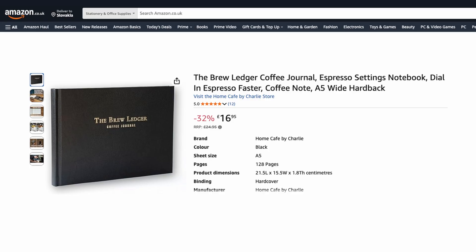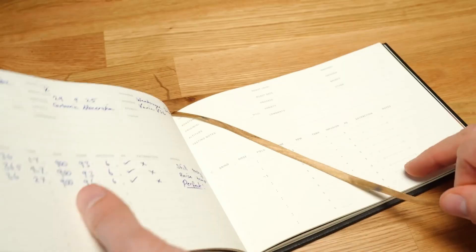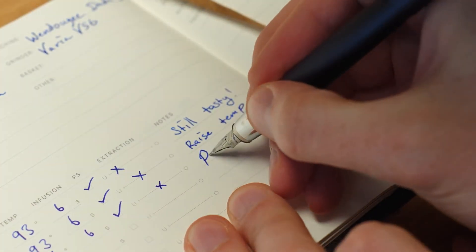I hope you found this video useful for choosing your next burrs. Please let me know in the comments which burrs you've tried and what they tasted like, and what you'd like to learn about the rapidly changing technology of grinder burrs. Please like this video and share it with your espresso nerd friends. You can also buy my Brew Ledger to keep track of your favourite coffee settings so you dial in faster and never lose your settings, even when you're switching between beans. Thank you so much for watching, you wonderfully over-caffeinated people, and I'll see you in the next one.